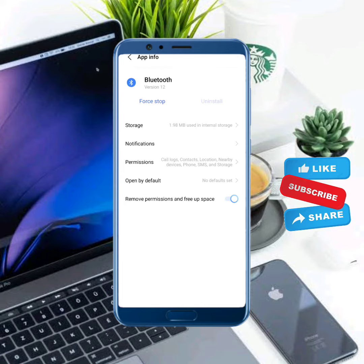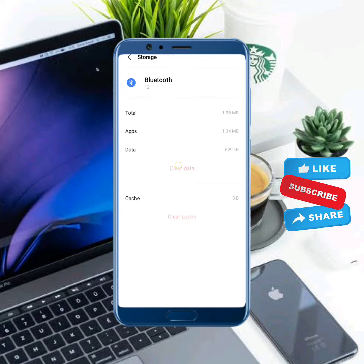Tap on the Bluetooth option. Tap on Storage, then clear cache and also clear all data.